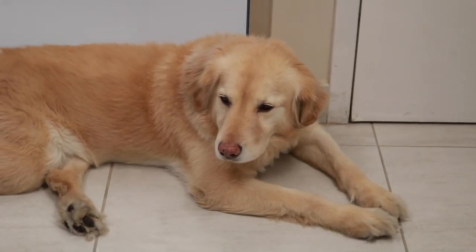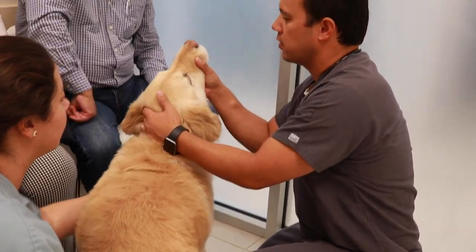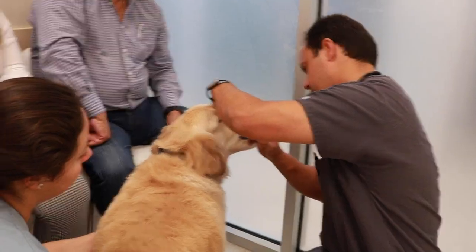Apollo was an eight-year-old golden retriever mix that presented for evaluation of seizures. Apollo had seizures about four years ago — just one — and then did not have any further seizure activity. But about three weeks ago, he had three to four seizures over three to four days. On examination today, he was very alert and aware, with no evidence of incoordination or imbalance.